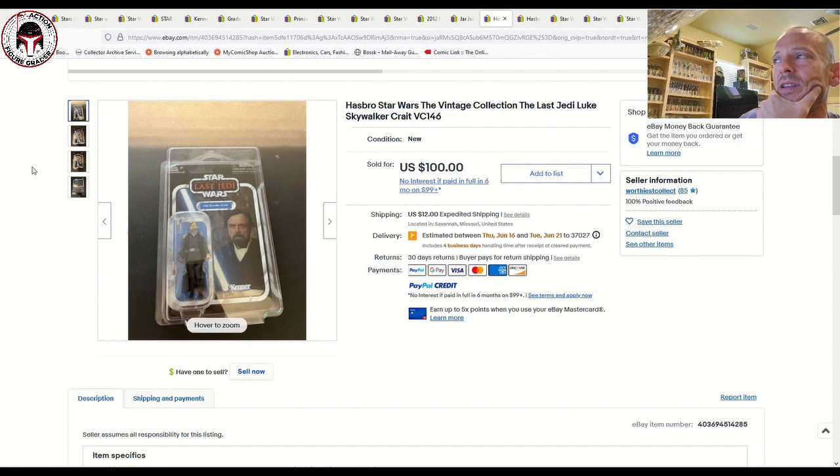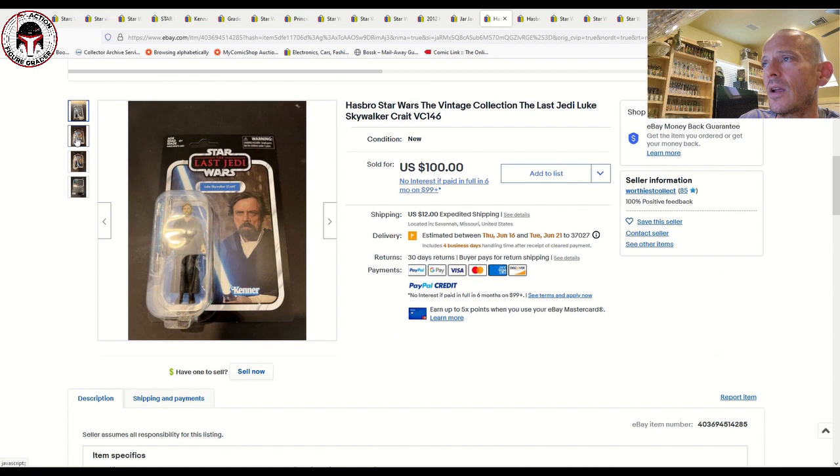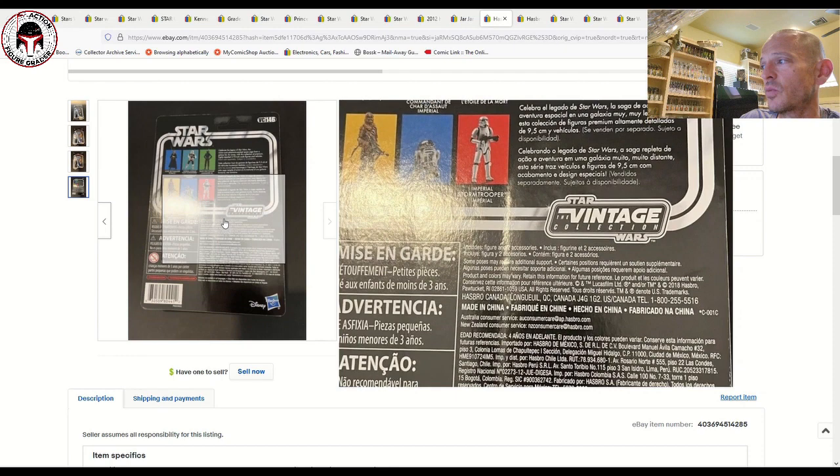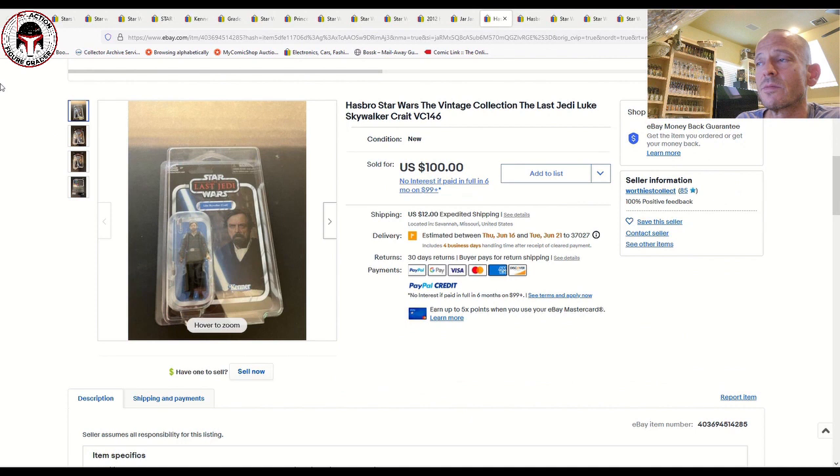The Luke Skywalker Crait VC146 continues to command good premiums even as a 2.0 figure. This one was in a Star Case and looked really clean — distributed by Hasbro Canada even though it was for the US market. It must not have been produced in large numbers or was short packed, because it sold for $112 after shipping. We saw one previously go at auction for about $85, so it's holding its value pretty well.